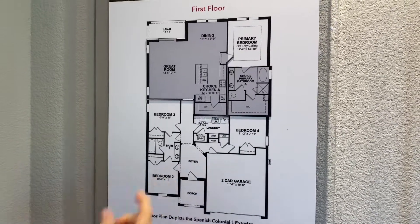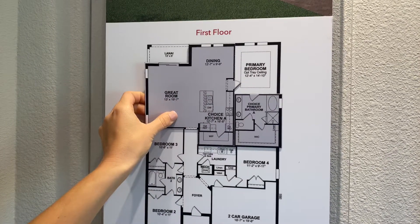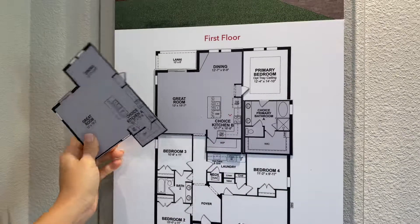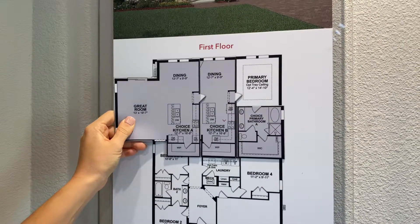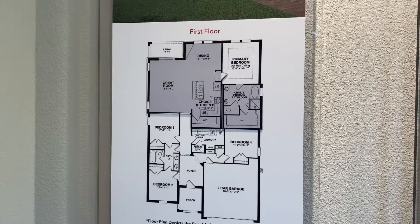We do have the option for your kitchen as well. It's not too much of a huge difference — the layout is just slightly different in the way it's allocated, so you can see those differences there. It's all your preference, whichever you prefer, and it has no additional cost. You just let us know at time of contract which one you prefer.